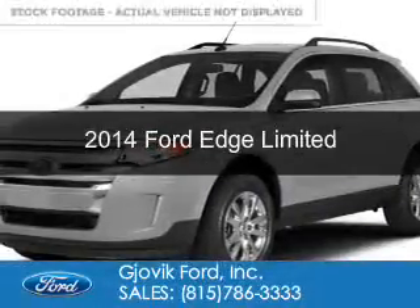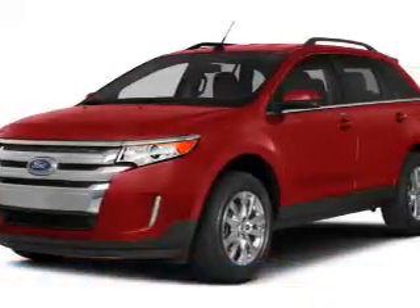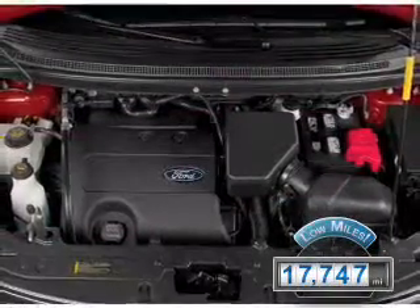This is a used 2014 Ford Edge, powered by all-wheel drive, a 3.5 liter, 6-cylinder engine, and a 6-speed automatic transmission. With fewer than 20,000 miles, this vehicle has a long road ahead.